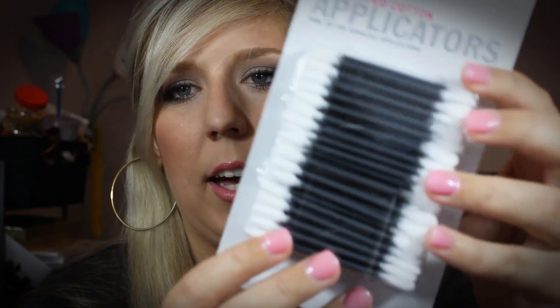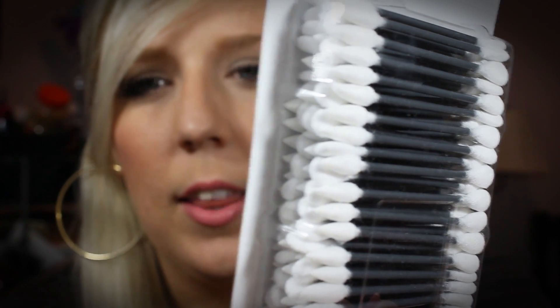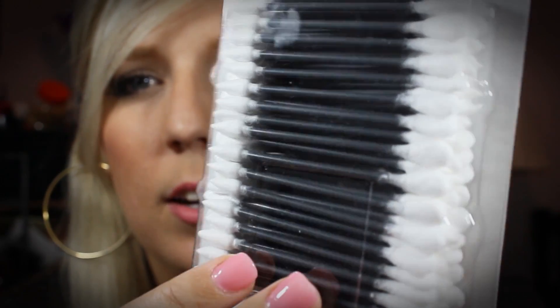I also picked up some dual-tipped cotton applicators — these are like q-tips, but one side is kind of pointed. It's really good for cleaning up around your cuticles when you're painting your nails, or for wiping off any mascara that gets where it shouldn't be. Just really good for makeup and nails — great for little touch-ups. I'd run out so I picked up some more. These are $1.99 at Ulta.